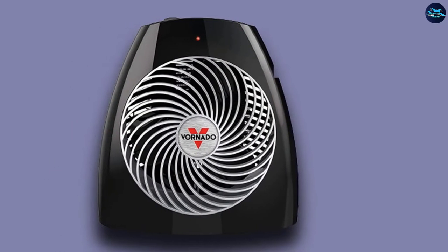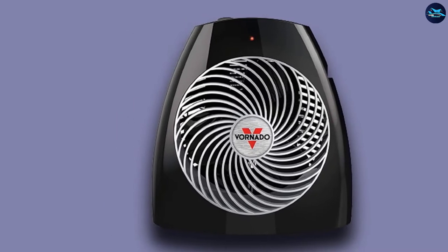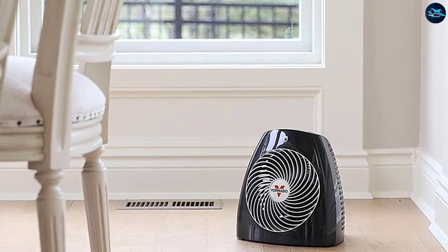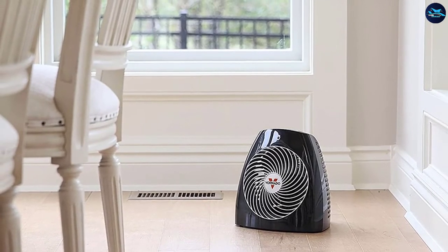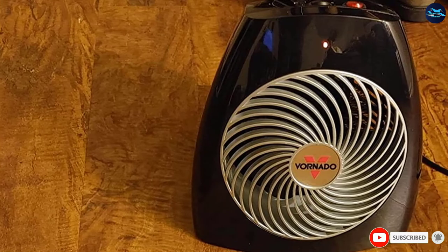Enjoy peace of mind with this safe heater for a bedroom, with features such as a cool-to-touch exterior, automatic shutoff, and tip-over protection. The internal thermostat will also help protect the heater from overheating after prolonged use. As for energy use, you can expect around 20 cents per hour on the maximum wattage setting, based on your local electric rates.